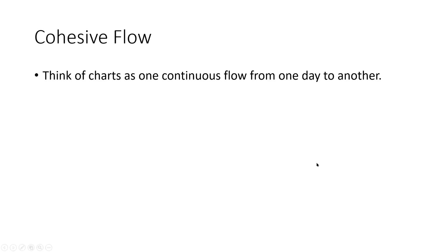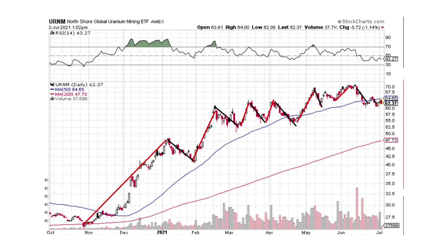So here we go. What I'm looking for, as I call it, is cohesive flow — think of charts as one continuous flow from one day to another. I'm looking at URNM. The red lines represent momentum to the upside: a big move up, then a pullback; a big move up, a pullback; a big move up, a pullback — doing this over and over.